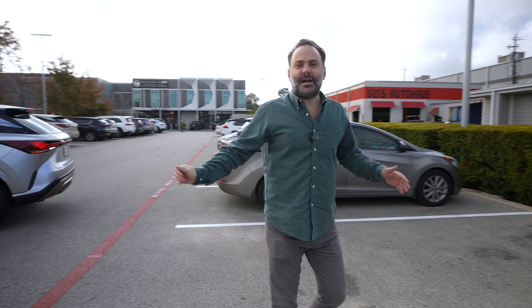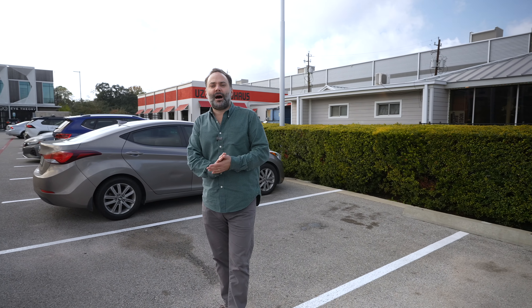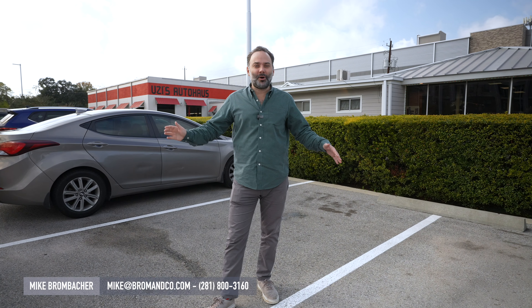You really can't beat this area. If you're looking to buy, lease, or sell in the West U, Braes Heights, or Bellaire area, just give us a call. Or if you have any questions, don't hesitate to reach out. Thanks so much — look forward to meeting you.